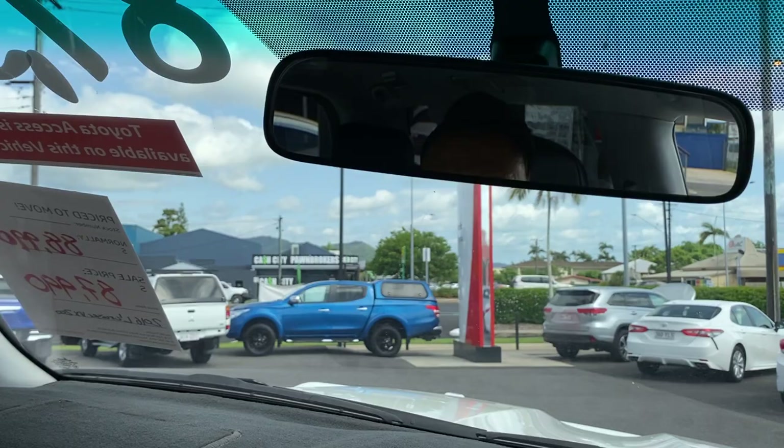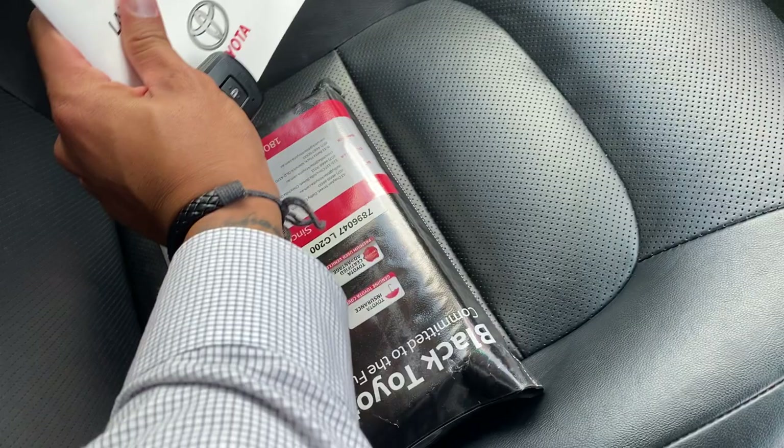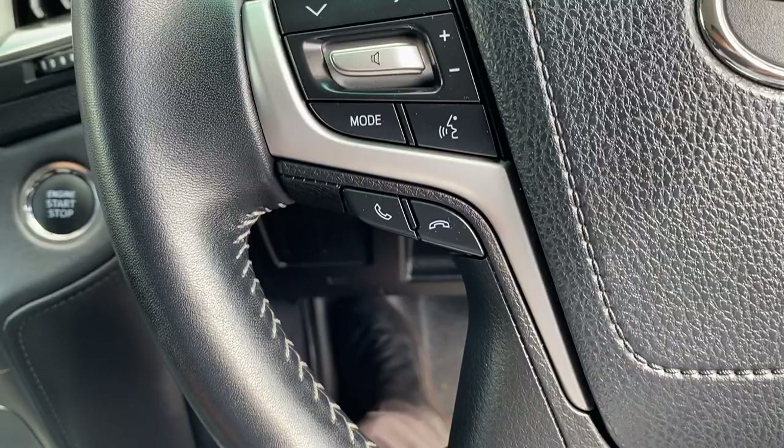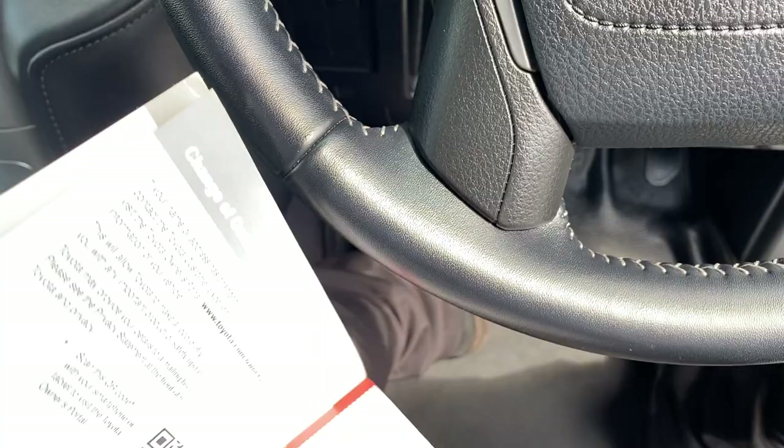Before I start the vehicle — you've got all your owner's manual, your warranty and service book here as well, and two sets of keys, which is nice. I can confirm the car was privately owned from Dysart, and I can go through the services for you.